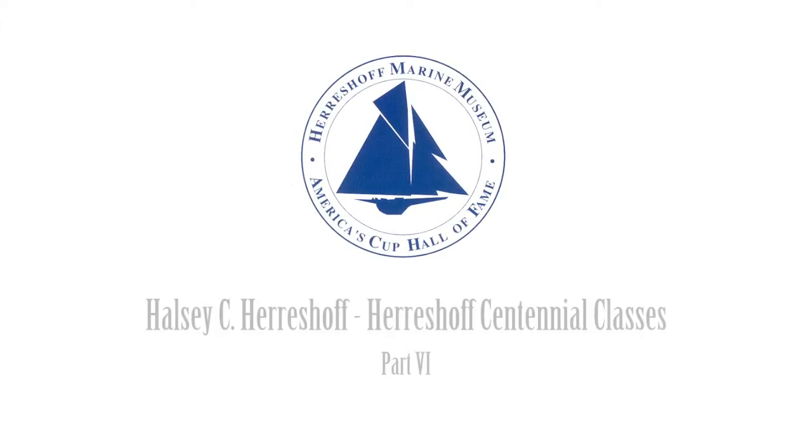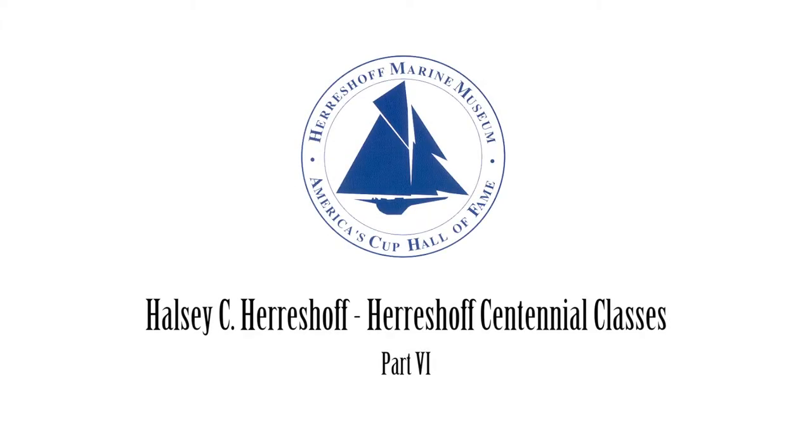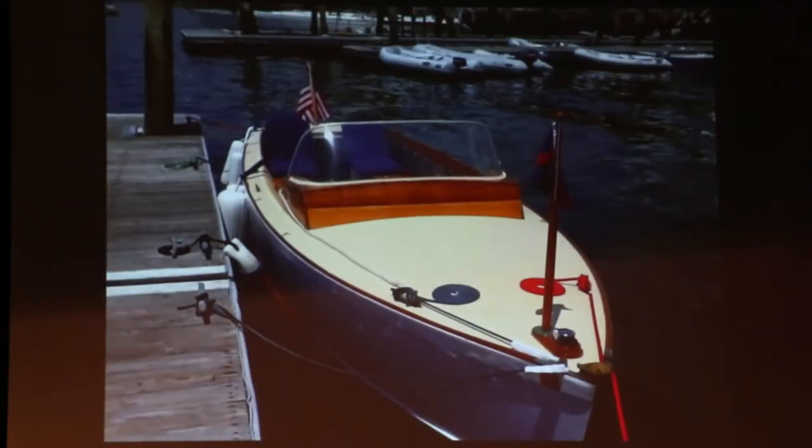We also have the bubble. The bubble is a great little launch that I now rent a space here at the museum. My father built this 21-foot launch in our home workshop in 1945 and he put on it a temporary windshield, which is here. And here we are 70 years later and I still have the temporary windshields, but this boat is beautiful.